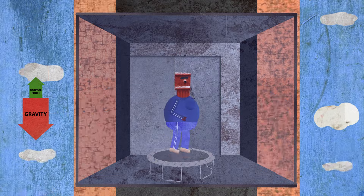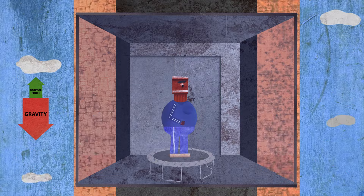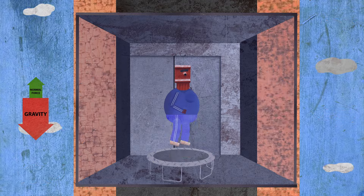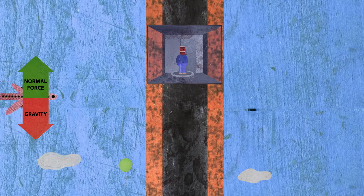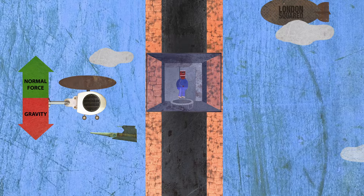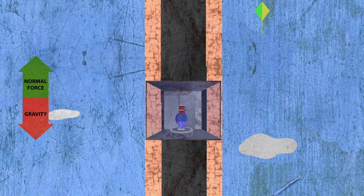But if you jumped, would you stop falling? Would the elevator hit your head? Well, what's pulling the elevator down? Gravity. Is gravity pulling on you? Of course. So your relative position in the elevator will stay the same. The ceiling will only hit you if you can jump up to the ceiling.